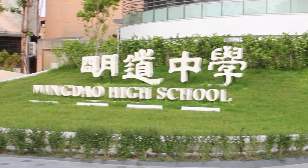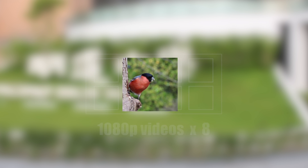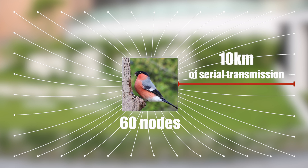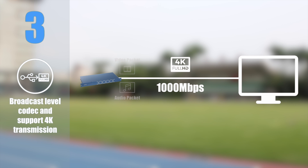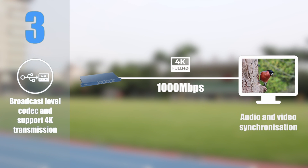There is already a case where 8 1080p HD videos can be transmitted simultaneously. The same video source can be transmitted to 60 nodes without any delay and supports 10km of serial transmission. Feature 3: Broadcast level codec supporting 4K transmission, with high stability and low delay in long-distance transmission within a 1,000 megabit network.